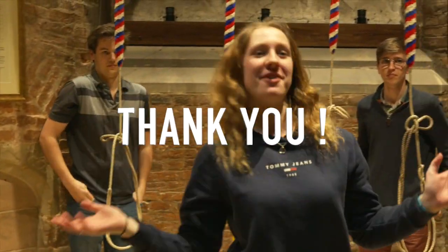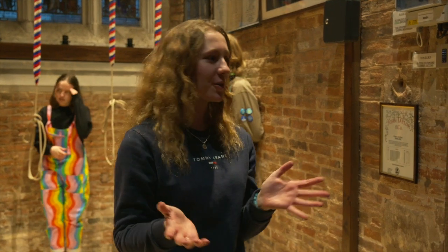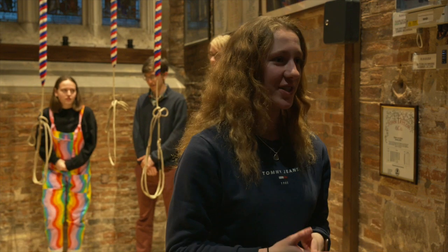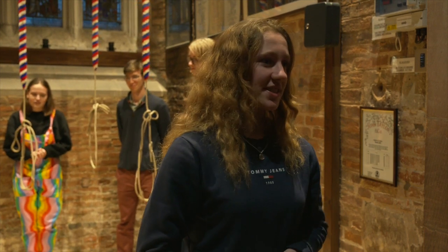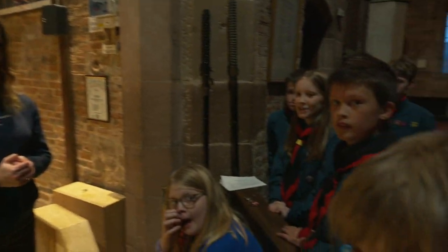That is bell ringing and I hope you guys enjoyed it. Please do tell your friends about your experience, and hopefully if you enjoyed it we might actually see you back here if you're keen and willing to learn. Have a great rest of your evening, guys, and thank you for coming.